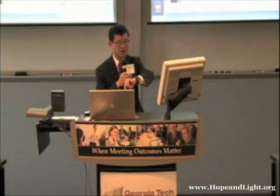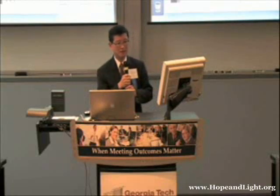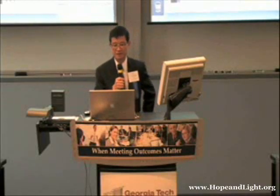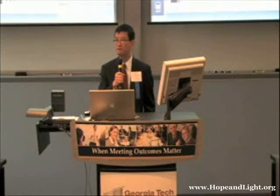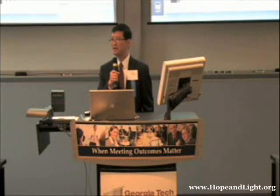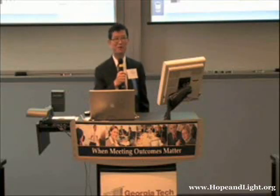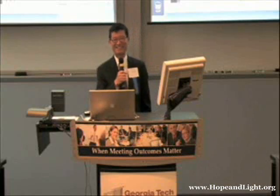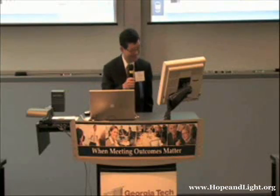I will introduce our first speaker, Dr. Geert Hassel from Emory University. He is the professor of Cell Biology and Neurology. He just informed me that he just recently got promoted since our brochure was printed — it's that recent. So congratulations to Dr. Geert Hassel.